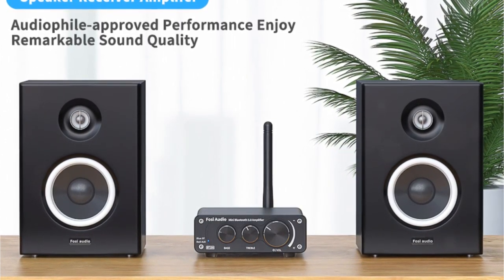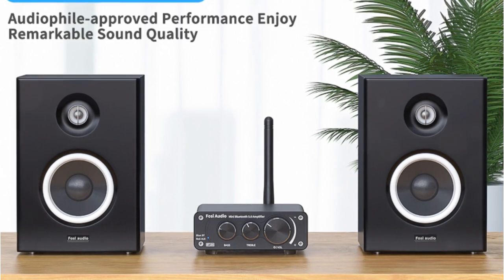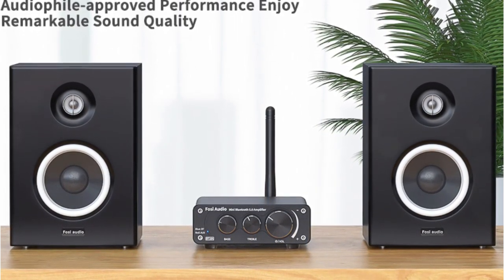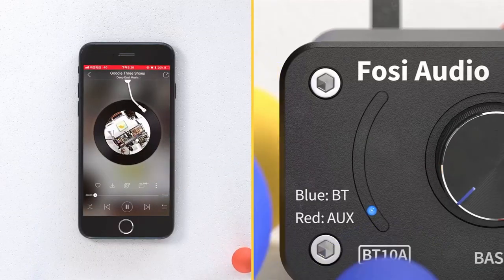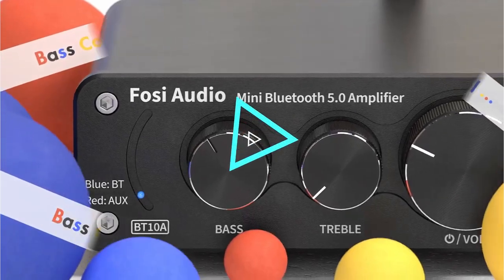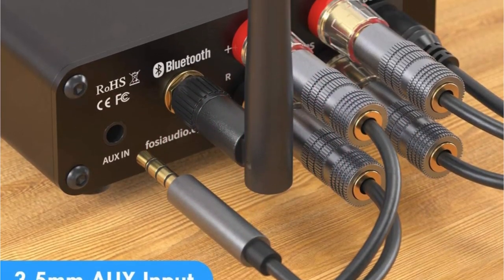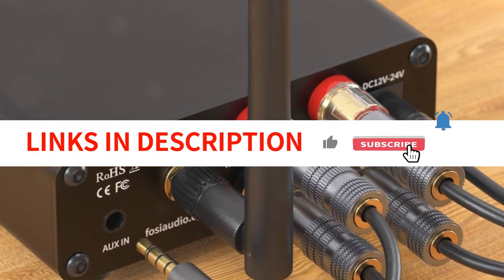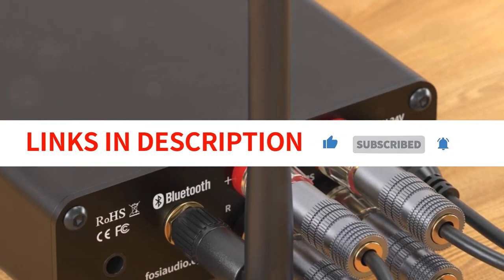It ensures that there are no audible noises when nothing is playing through it. The TPA3116 chip ensures that it is fully protected against faults, making it a reliable amplifier. The Bluetooth feature allows you to stream your audio wirelessly from your devices, making it even more convenient. Overall, I absolutely love this amplifier and would recommend it to anyone looking for a high-quality stereo audio solution at a budget-friendly price.